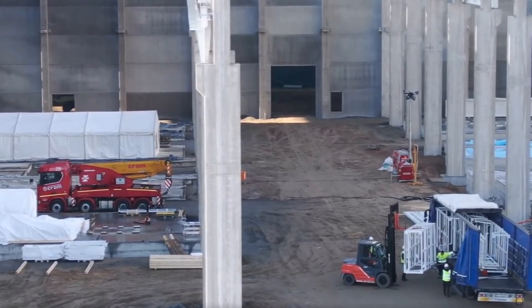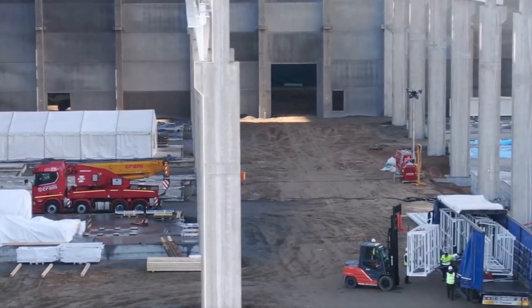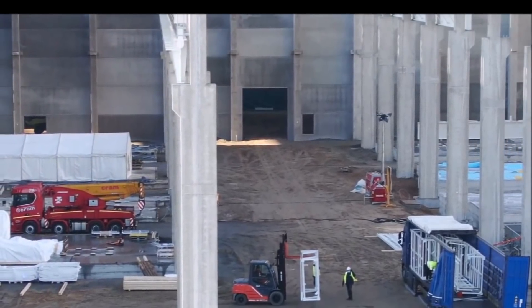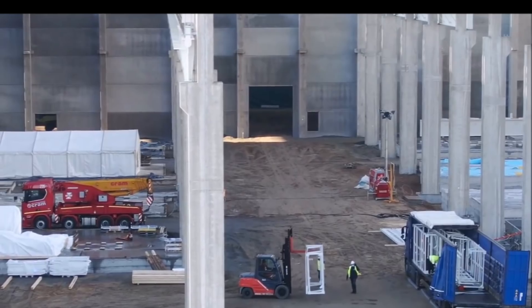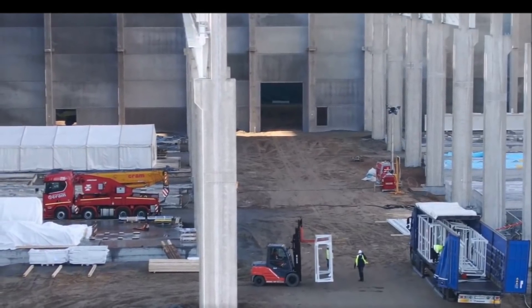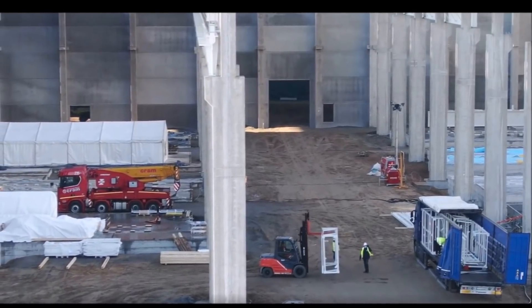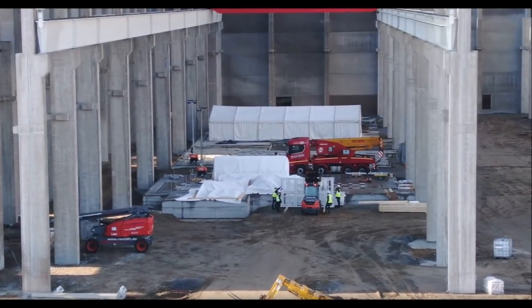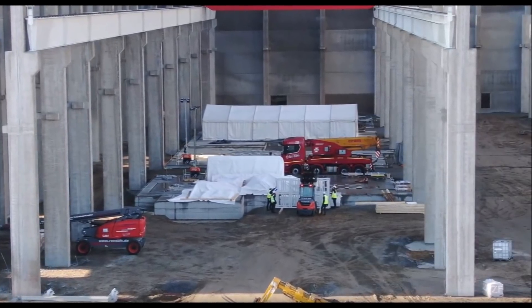Tesla documents from earlier in September showed that the electric vehicle maker wants to revolutionize its EV production at Giga Berlin by using eight huge giga presses, each 100 tons, for the production of its Model Y and Model 3 electric vehicles.